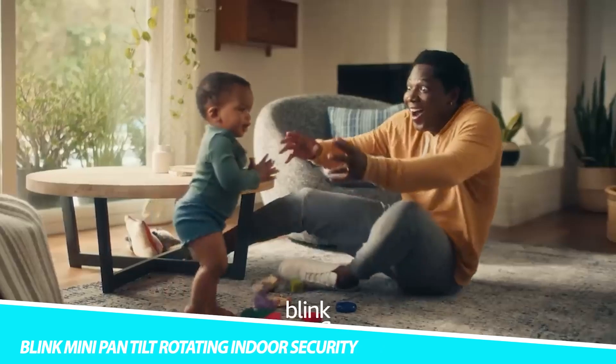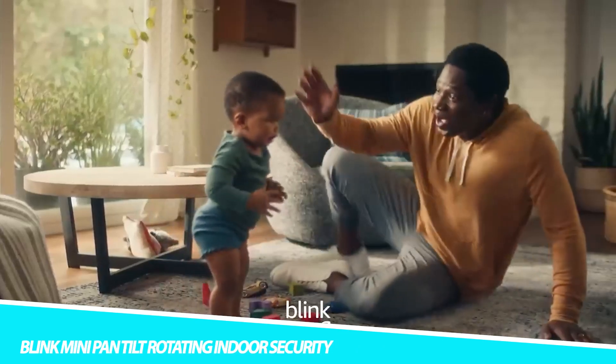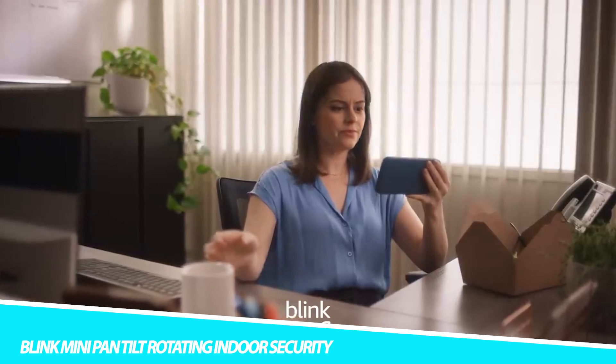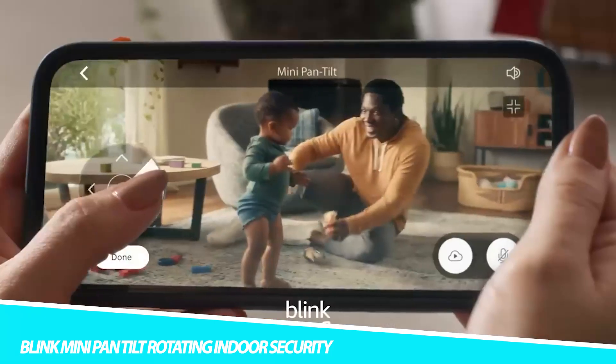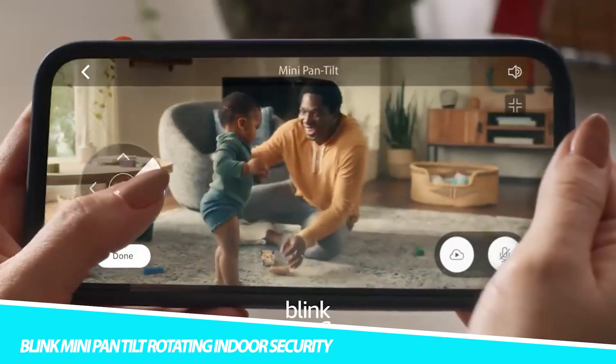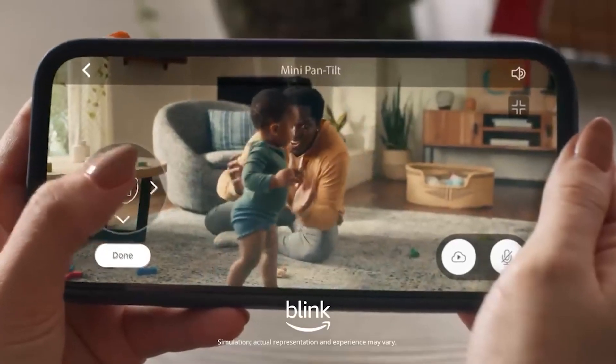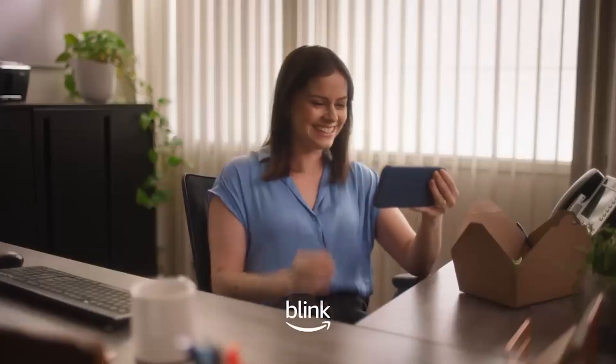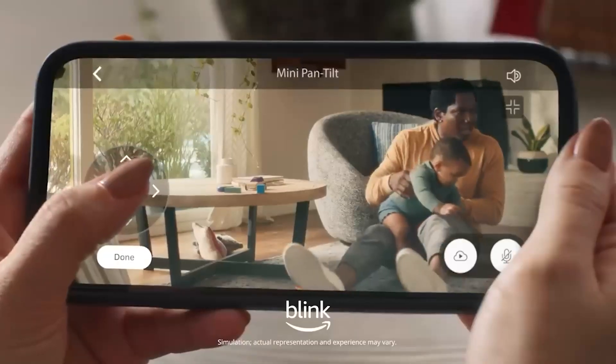Blink Mini Pan Tilt Rotating Indoor Security. Keep a watchful eye over your home with the Blink Mini Pan Tilt Rotating Indoor Security Cam. With a compact form factor, it rotates to show you whatever's happening in the room. It provides you with 360-degree coverage, so you can check in on your household from your tablet, smartphone, or other Alexa device.